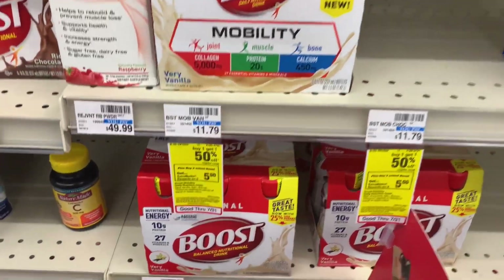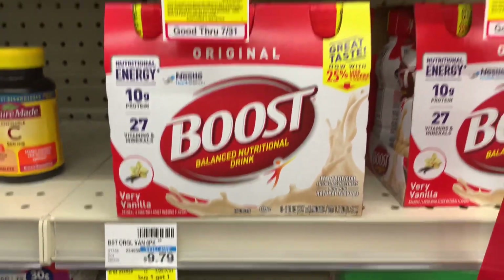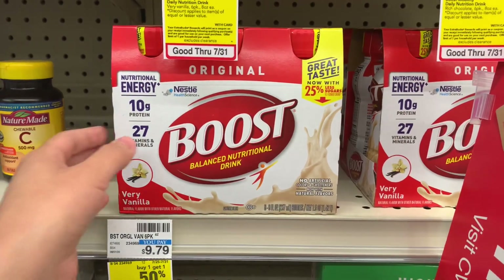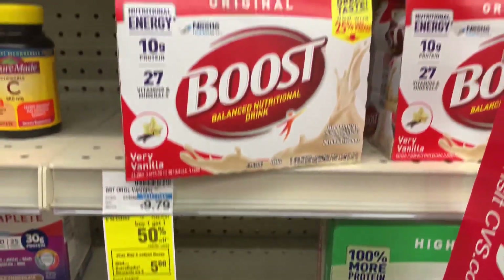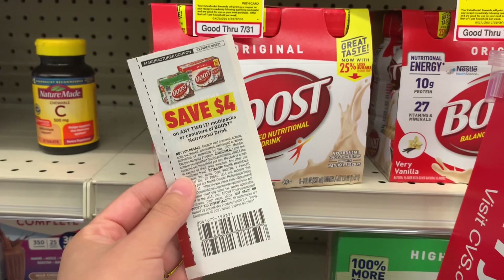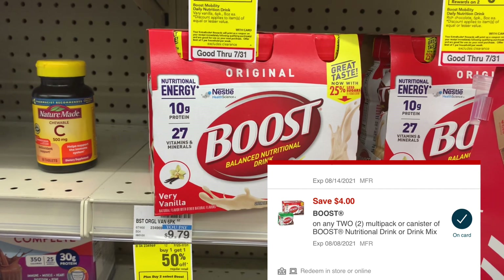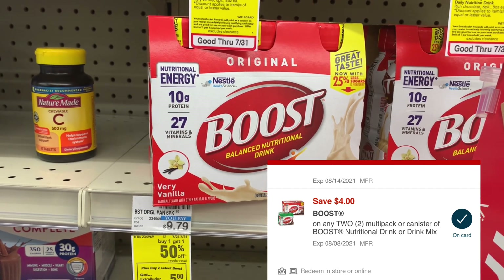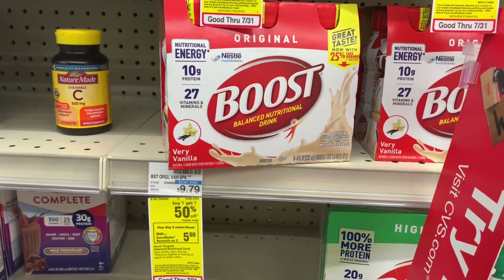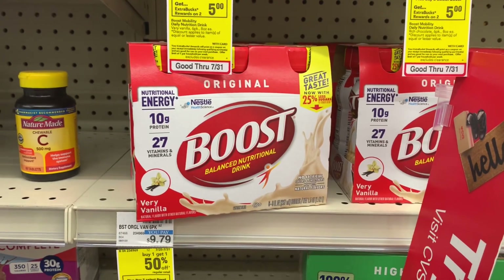This week, Boost Nutritional Drinks are buy one get one 50% off, and when you buy two you get $5 extra care bucks. I'm going to pick one up for $9.79 and the second one will be $4.89, bringing both to $14.68. I have a $4 off two manufacturer coupon and a $4 off two digital that I'm hoping will glitch. If both come off, $8 will come off the $14.68. I'll pay $6.68 in the store, get back a $5 extra care buck, making my final cost for both just $1.68.